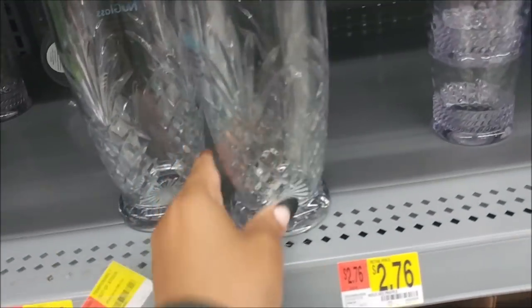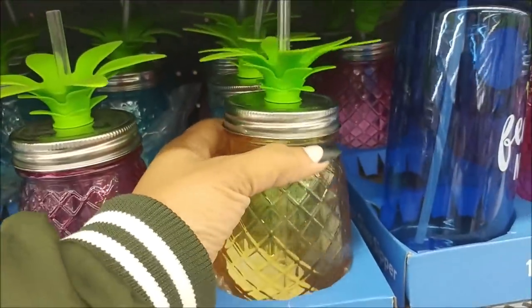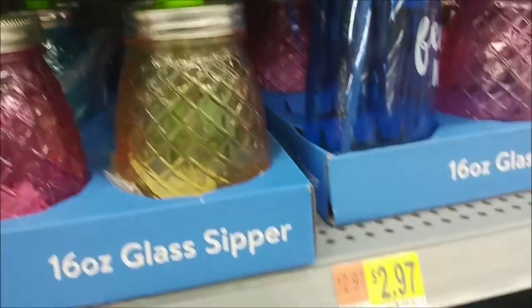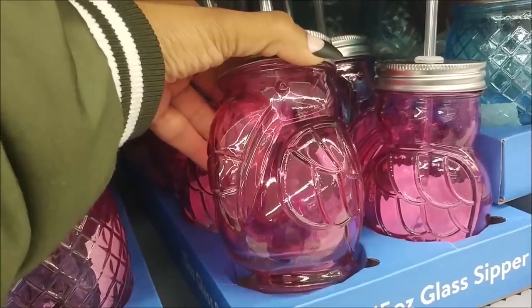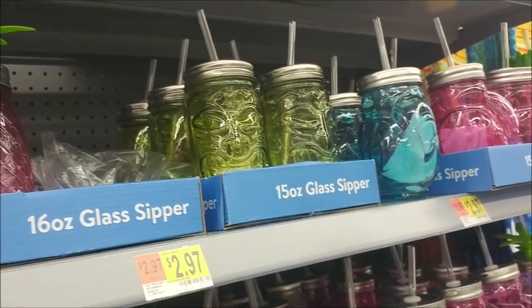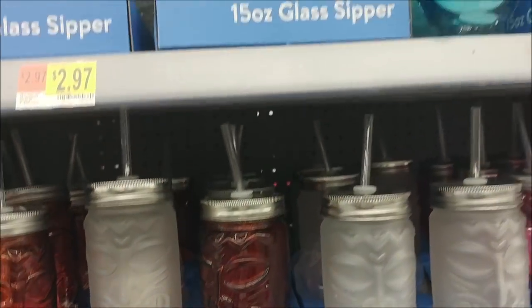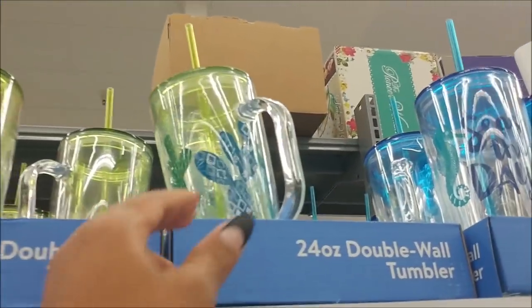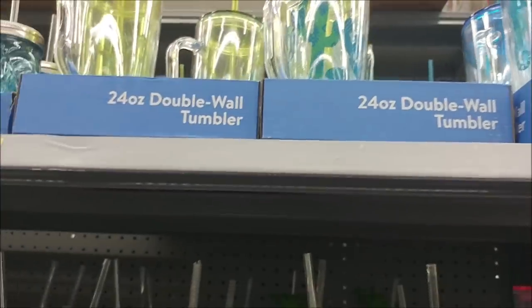When I first seen these I thought they were adorable, but lord knows I don't need them and they are $2.97. You've got the pineapple cups, you've got these with toucan birds, and they have different colors. I think I like this one the most — the frosted glass look. Blue toucan, blue toucan — they have those up there too and those are $3.98.